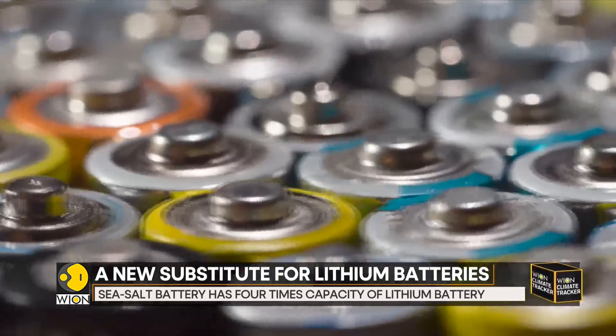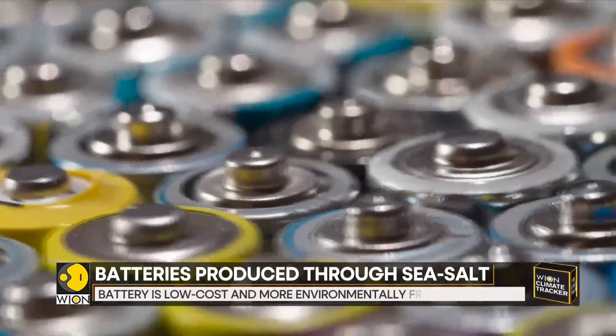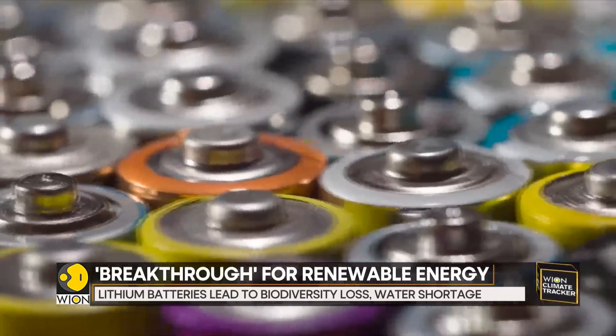And as we all know, many batteries are built with rare earth metals like lithium, graphite and cobalt. But these metals come at a cost. Lithium extraction can result in water shortages, biodiversity loss, damage to the ecosystem and soil degradation.